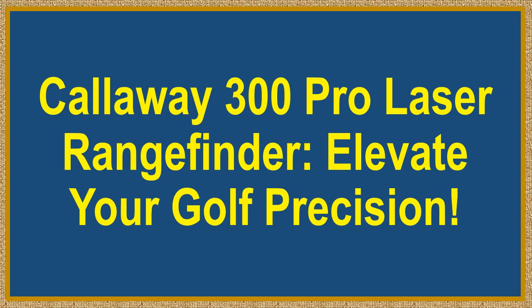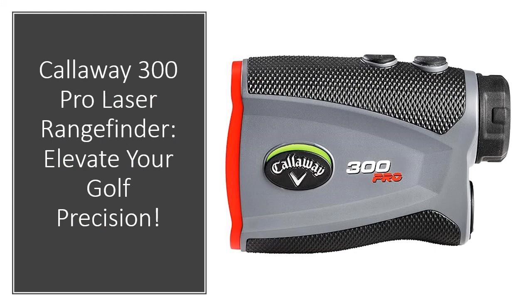Callaway 300 Pro Laser Rangefinder — elevate your golf game with the Callaway 300 Pro Golf Laser Rangefinder with slope measurement. Bid farewell to guesswork on the course; simply click a button and acquire all the precise distance measurements you need. Experience accurate adjusted distances to the flagstick with its slope technology.